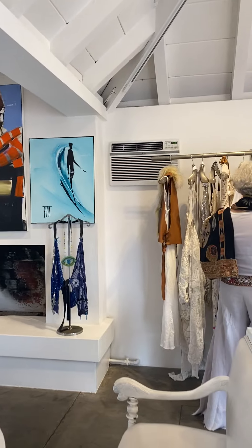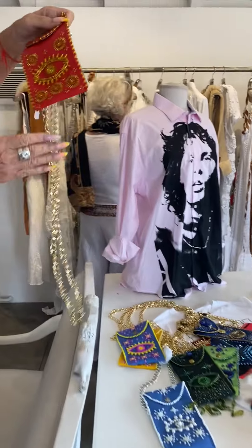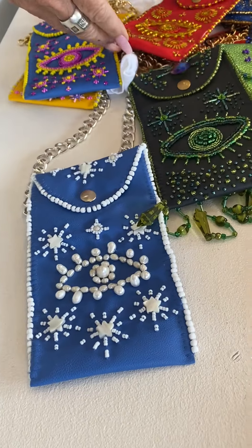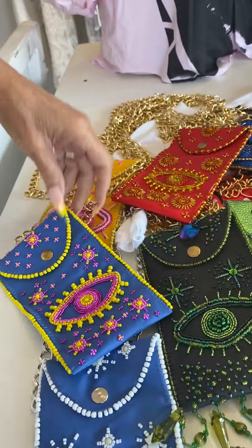I just got back from Spain and these are done by an artist there. Those are amazing, and they're handmade. Look at the blue — they're like candy. They feel like candy to me. Those are my favorite.